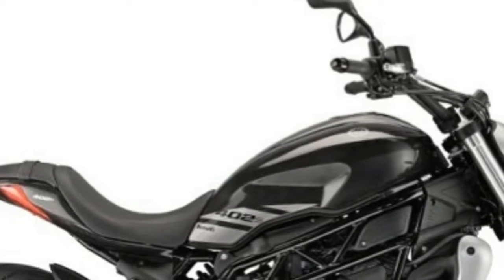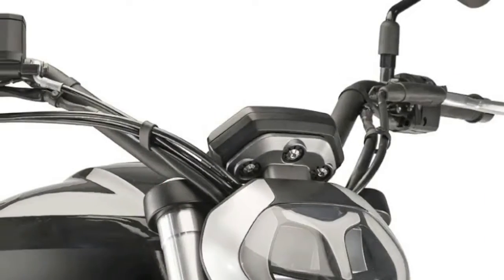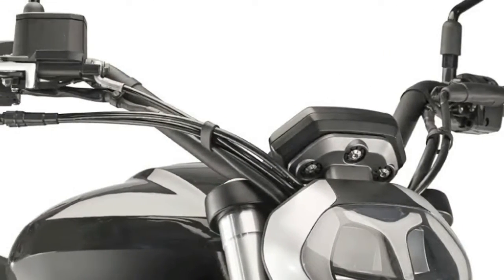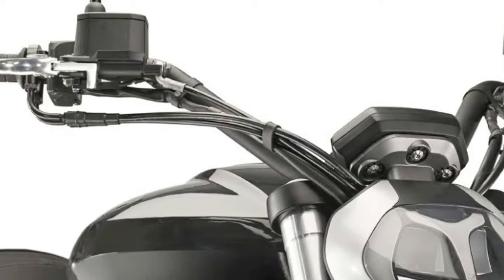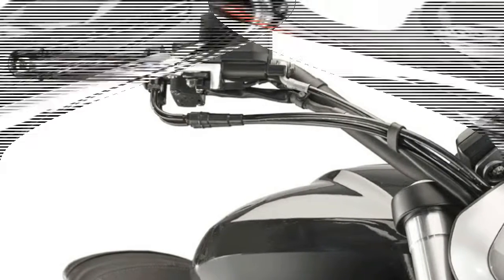The suspensions on the front consist of an upside-down fork with 41 mm legs and 125 mm travel, and on the back a swinging arm with center adjustable monoshock in the spring preload with a travel of 45 mm.